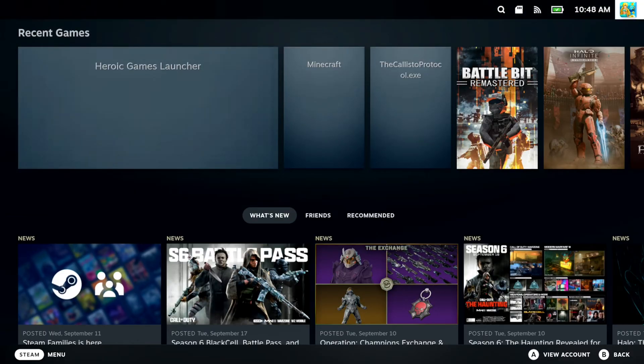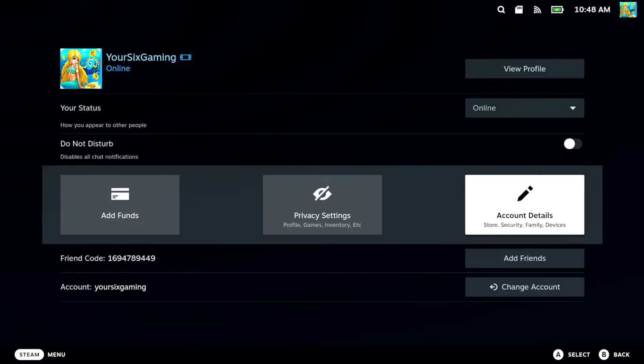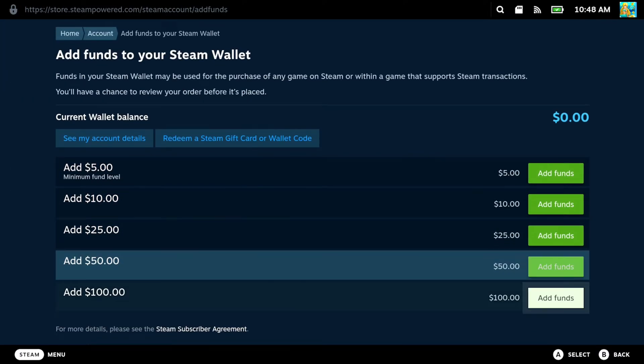Just on the home screen here, let's go up to the top right and go to our profile picture. Select this. Then go to account details. Now under here, we can see store and purchase history. Let's go to add funds to your Steam wallet. Press A on this. And then we want to just simply add funds to your account.